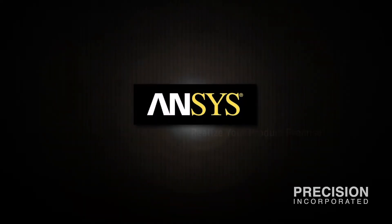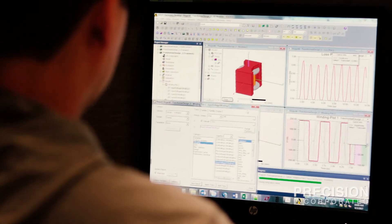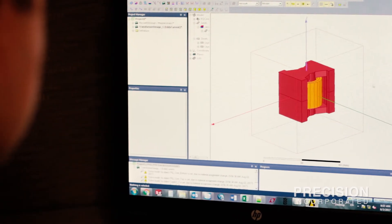Precision Incorporated made a commitment over two years ago to purchase AnSoft Maxwell 3D. This is a very important tool for us. It allows us to quickly get to a design — the correct design. It also factors in high-frequency core losses and conduction losses in our calculations, ultimately reducing design time and the cost of the design.